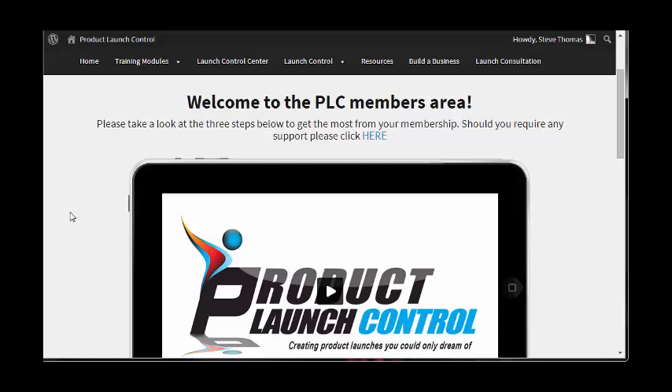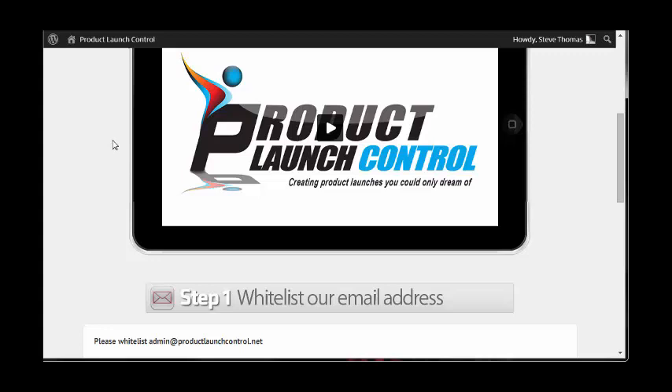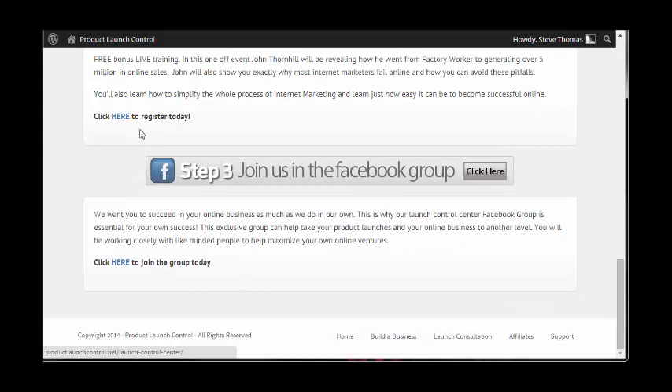So the Product Launch Control members area. This is an introduction video from Dan himself welcoming you to the product and the members area, and giving you a little bit of a guided tour around the members area so you know where to go to access the material.